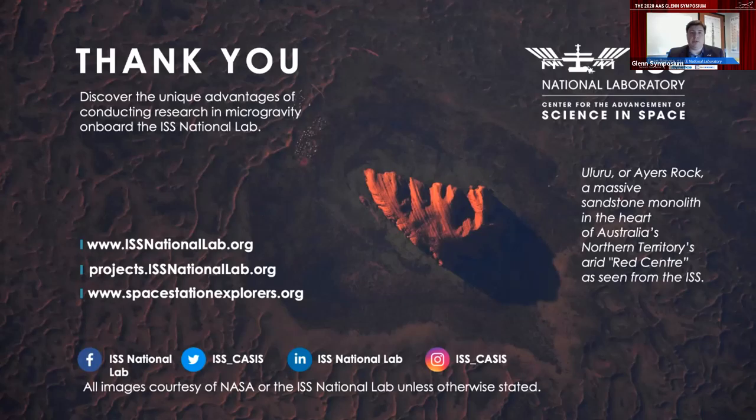There's been a lot of exciting research that has been and is being conducted on the ISS right now. The expertise of the Glenn Research Center has significantly contributed to the success of our mission of fostering scientific discovery and technological innovation in space and leading U.S. leadership in commercial space. Thank you very much.